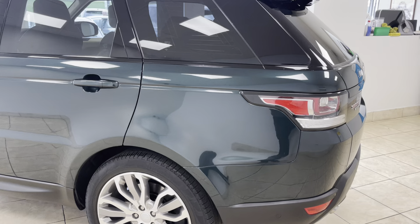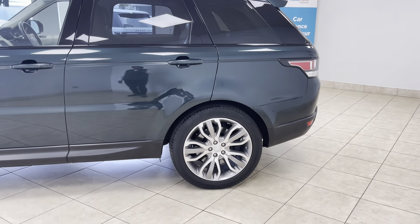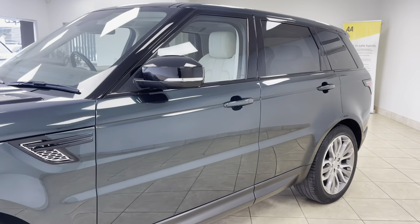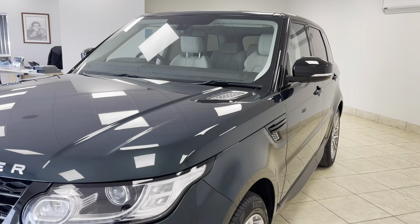The Range Rover Sport truly is best in class when it comes to luxury SUVs — effortlessly powerful and luxurious throughout, with a very dominant driving position and ultra efficient as a V6 diesel.